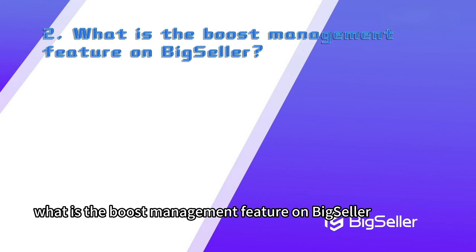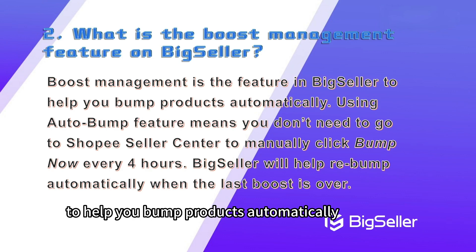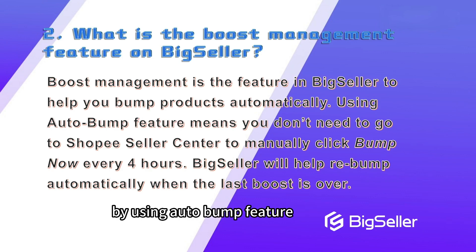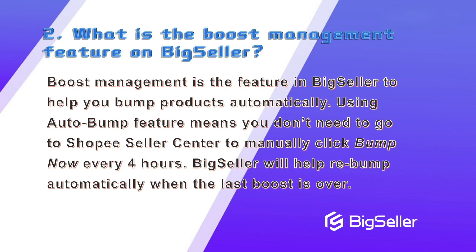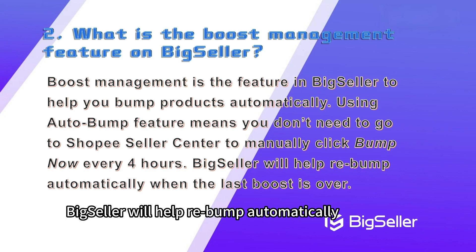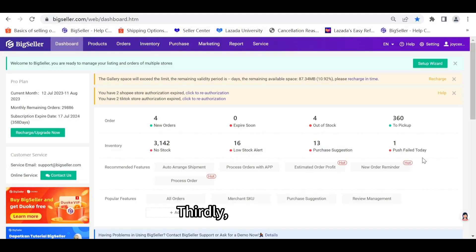Secondly, what is the boost management feature on BigSeller? The boost management feature is the feature in BigSeller to help you bump products automatically. By using the auto bump feature, you don't need to go to Shopee Seller Center to manually click bump every four hours. BigSeller will help rebump automatically when the last boost is over.